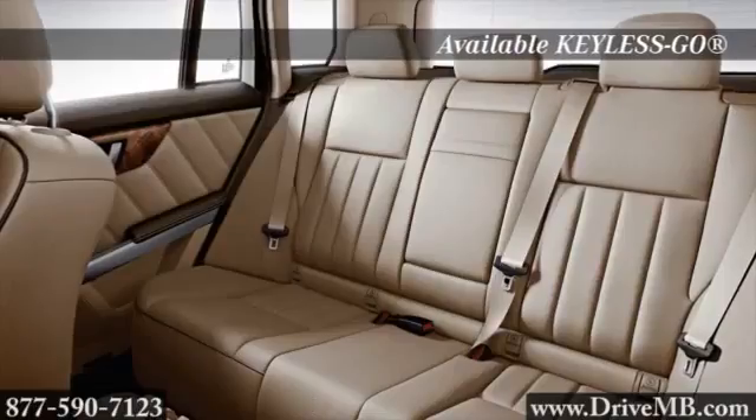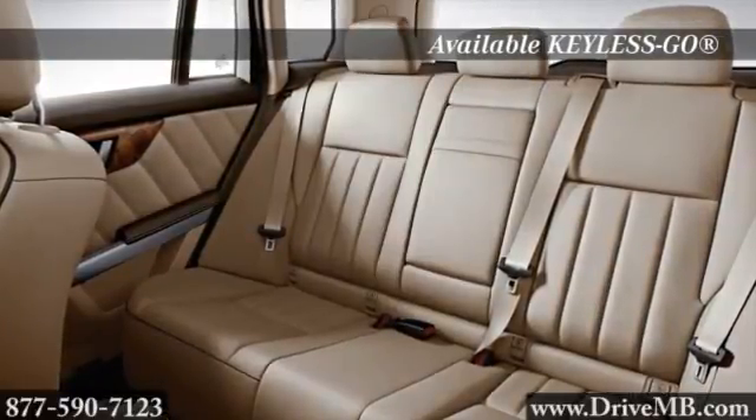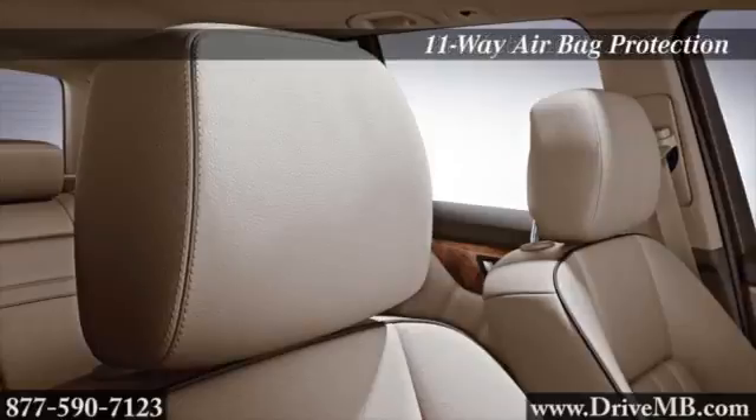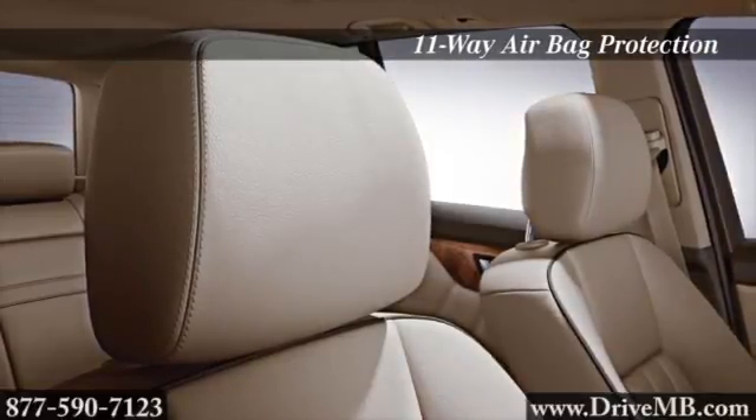unite audio, vehicle settings, and the optional hard drive navigation with enhanced voice control. Standard Bluetooth offers hands-free calling and wire-free streaming of your digital audio player.